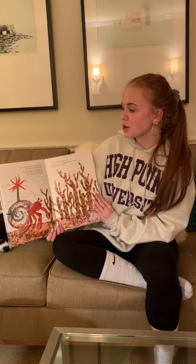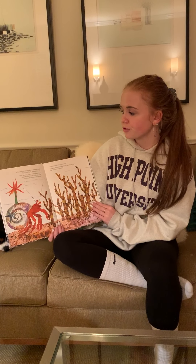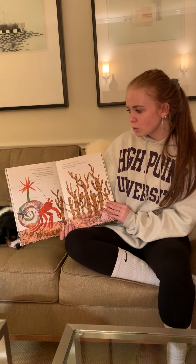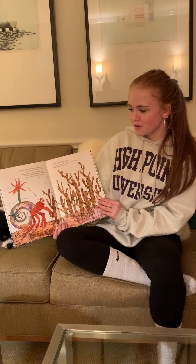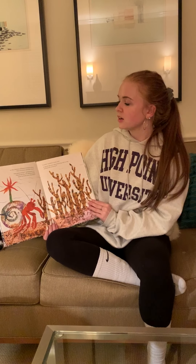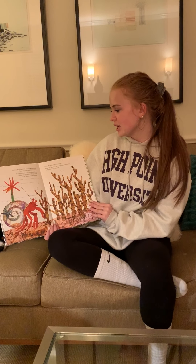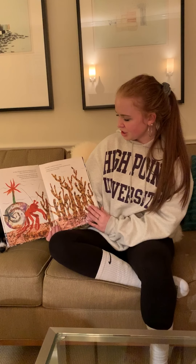In May, hermit crab discovered some coral. They were hard and didn't move. How pretty you are, said hermit crab. Would one of you be willing to help make my house more beautiful? I would, creaked a crusty coral. Gingerly, hermit crab picked it up with his claw and placed it on his shell.